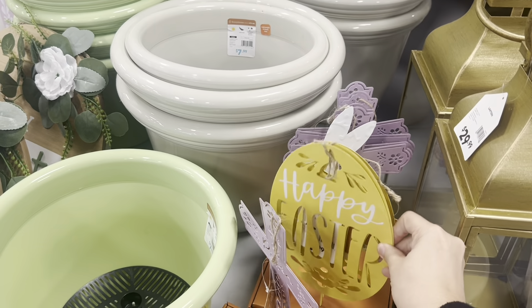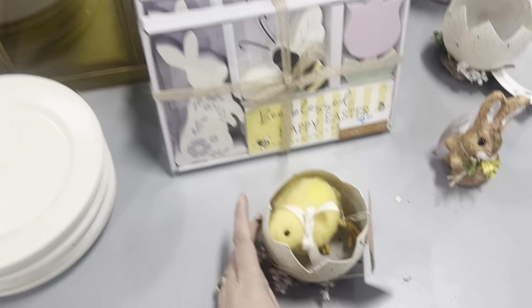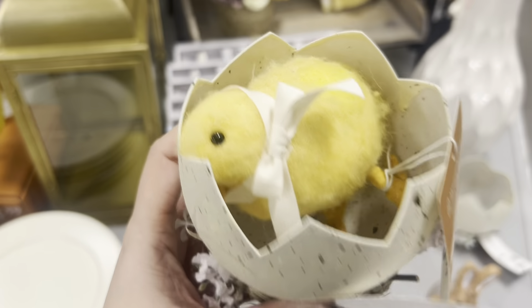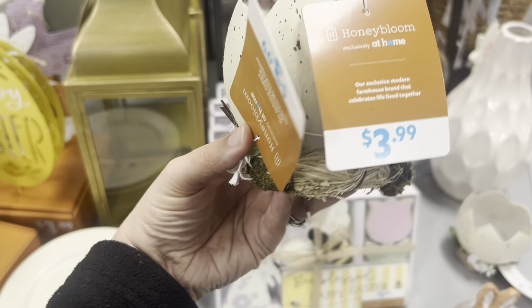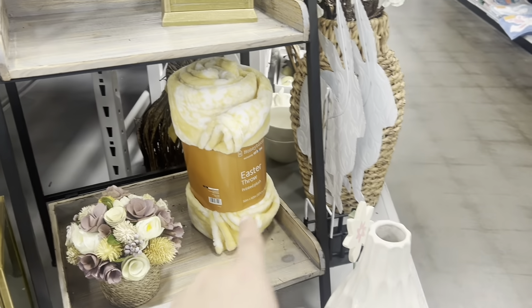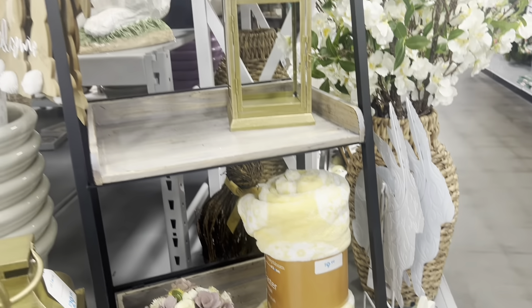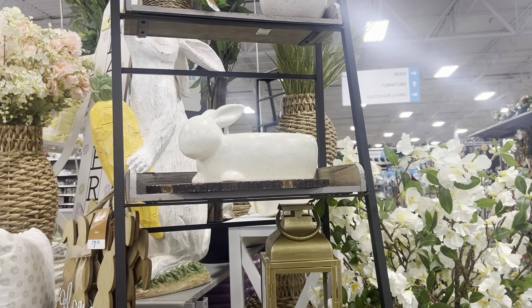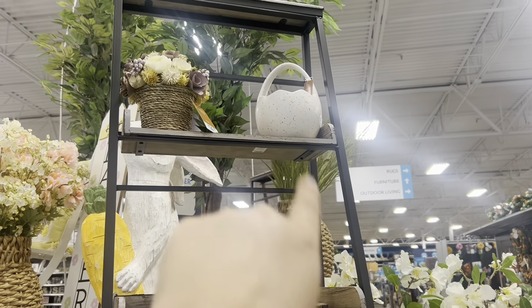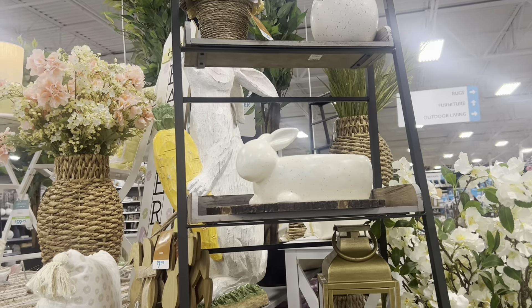Look at this cute yard stake that says 'Happy Easter' — they are $3.99. And look at this egg with the chick hatching out — that is so cute and only $4. Cute Easter throw here for only $9.99. Look at that bunny rabbit bowl and that little egg — can't reach it, it's up high, but they're adorable.